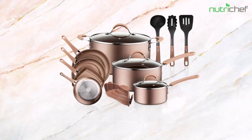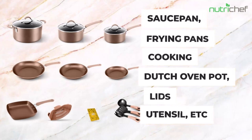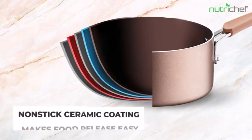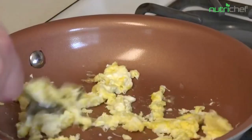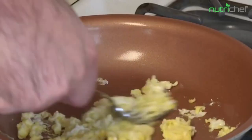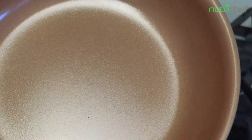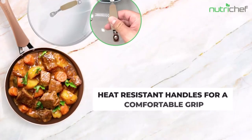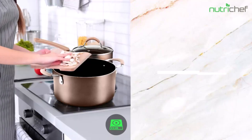Hi guys, are you looking for the scratch-resistant cookware sets from different brands on the market, such as Imarku, Granitestone, Bezia, NutriChef, and Cooksmark, but don't know where to start? Luckily, we've researched for you and put together a list of our top 10 best scratch-resistant cookware sets to consider. To compile our list, we researched and evaluated a range of best-selling scratch-resistant cookware sets costing between $29 and $299.